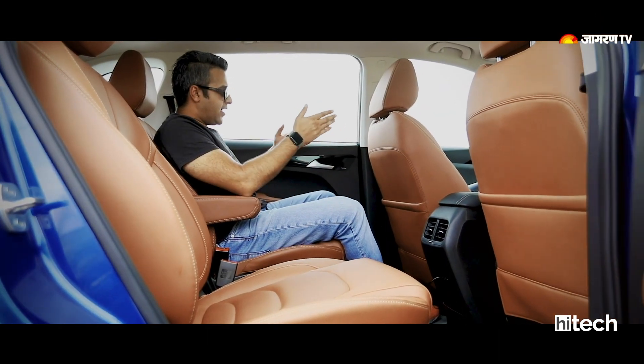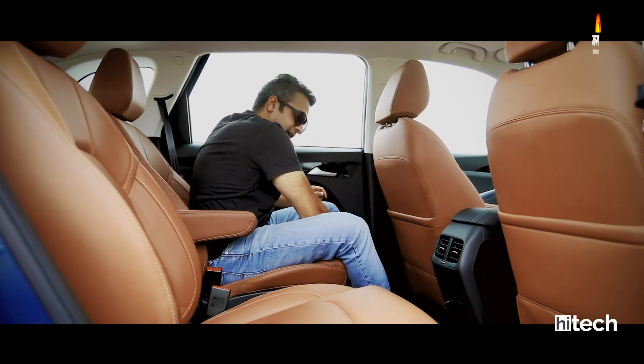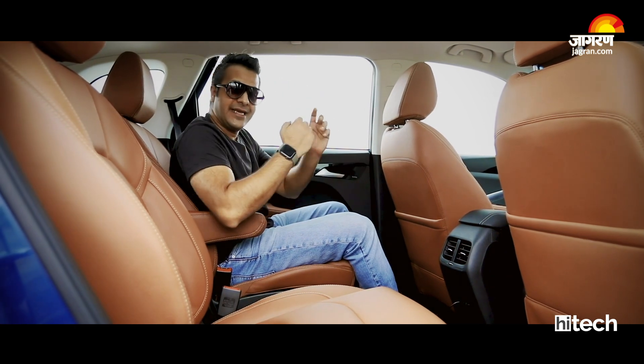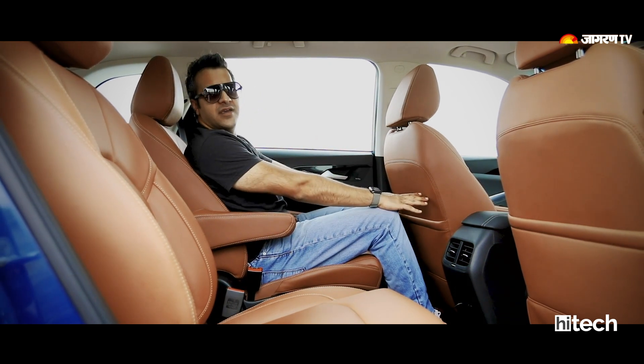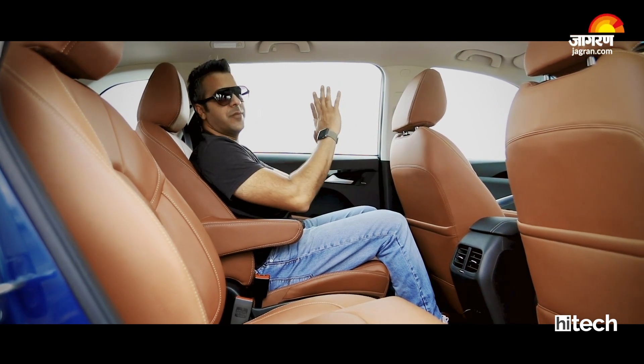Right now I'm in the passenger seat and there is a lot of legroom, with the seat in the full-back position. For the third row, there is no space if you have the middle seat pushed all the way back. But if you move the middle seat forward a little bit, there is a lot of space and room for you to sit and enjoy — no claustrophobic feeling at all.